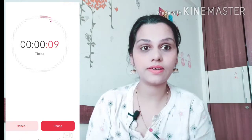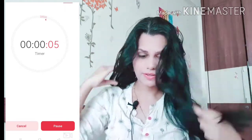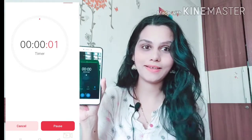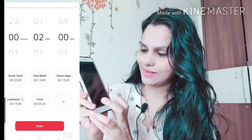12 seconds left! Now I will open my eyes — 6, 5, 4, 3, 2, 1! So, what do you guys think? I think I have passed the 2-minute makeup challenge!